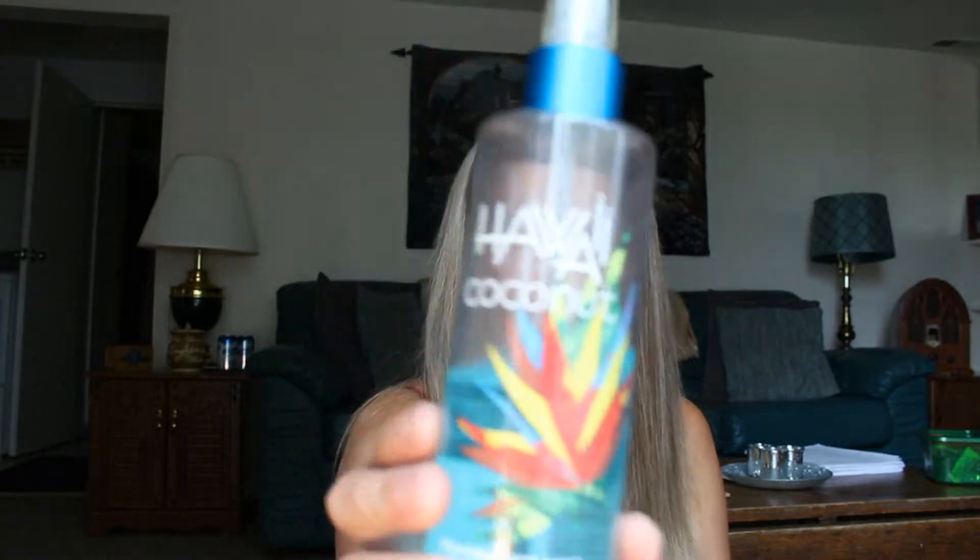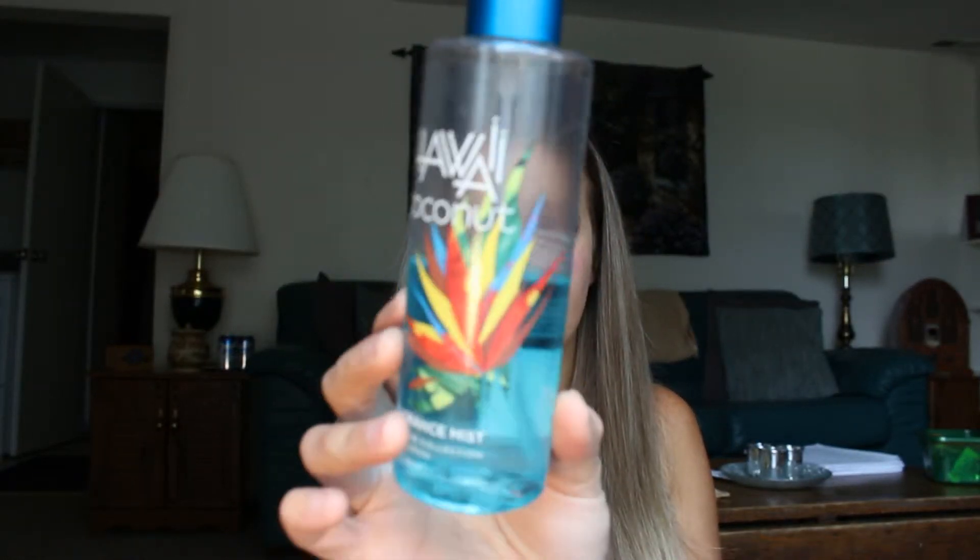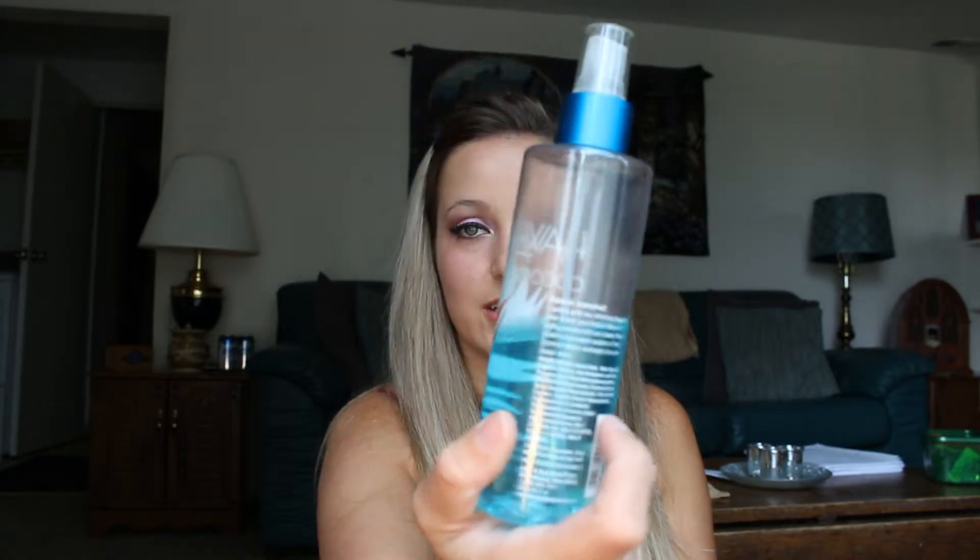I have the Hawaii Coconut from Bath and Body Works. Like I said, I like coconut smells, so of course I got this. It looks like this — it's a really light blue color. The tag said it was $12. It's called Hawaii Coconut. It says: 'Lavishly spreads our refreshing fragrance mist all over your body to leave skin lightly scented with our creamy Hawaii Coconut — an island vacation of fresh coconut water, sun-kissed citrus, and ocean musk.' That sums it up — it just smells like coconut.